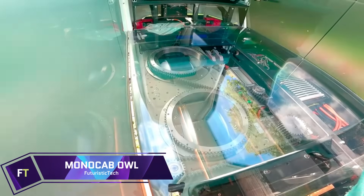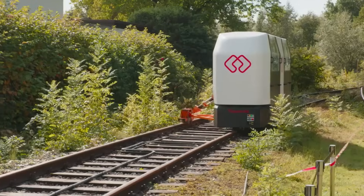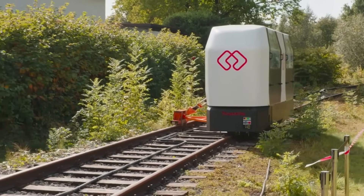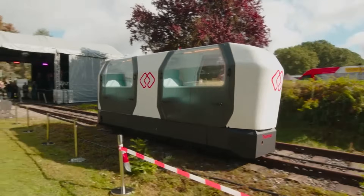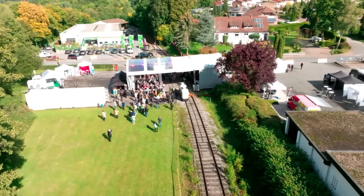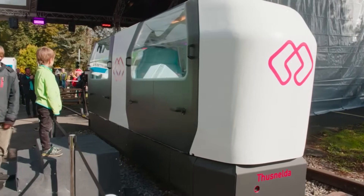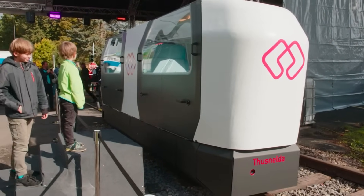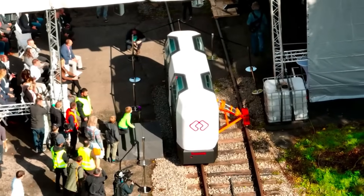MonocabOWL is a research project that aims to utilize gyro-stabilized monorail systems for individual public transportation on obsolete railway lines, in order to improve mobility in rural areas. The Owl University of Applied Sciences and Arts, the Bielefeld University of Applied Sciences, the Fraunhofer IOSB-INA, and the Landeseisenbahn Lippe are all collaborating on this project.